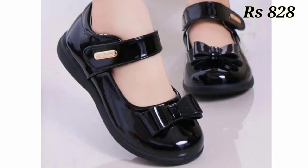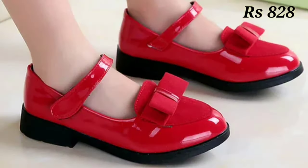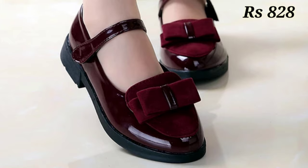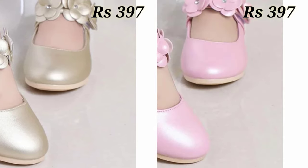Hello everyone, welcome back to our channel Belly Babes, where you get the brand new hood fares collection. If you are visiting our channel for the first time, make sure you subscribe and press the bell icon to get the latest notifications for videos. So let's start the video.